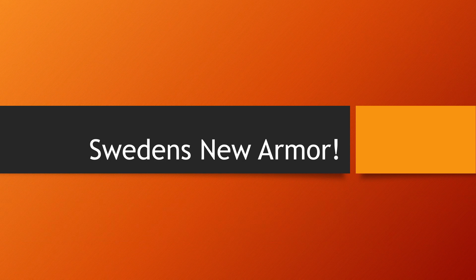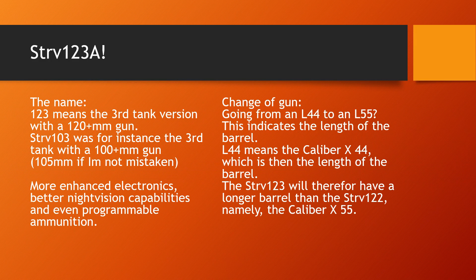In this brief video we will be checking out the latest news and rumors concerning Sweden's new armoured vehicles. Let's start off with the fact that Sweden will be getting new tanks.